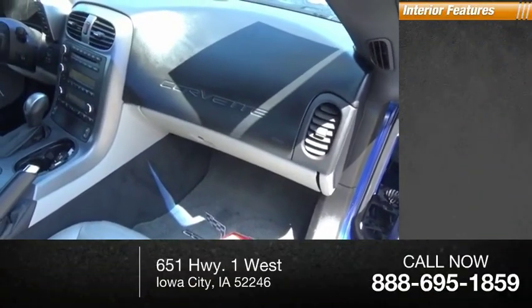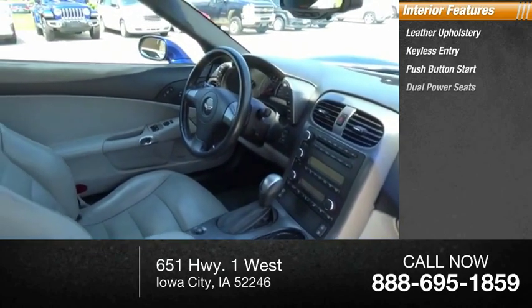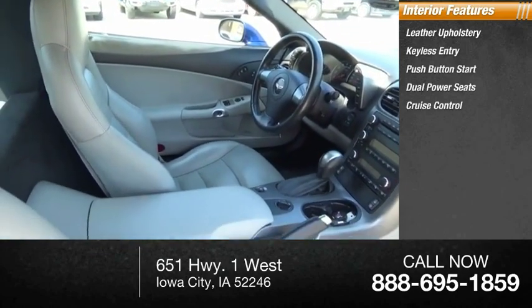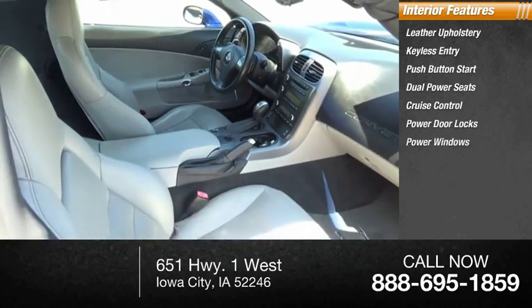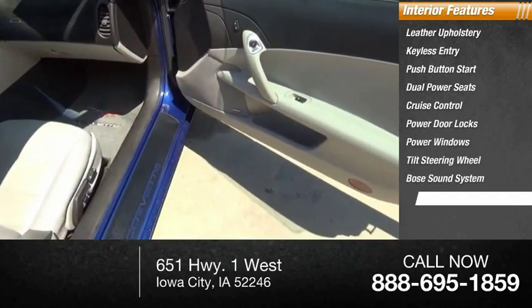Inside you'll find leather upholstery, keyless entry, push button start, dual power seats, cruise control, power door locks, power windows, tilt steering wheel, Bose sound system, and climate control.